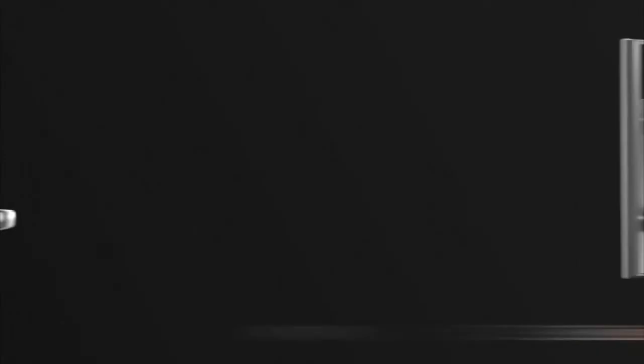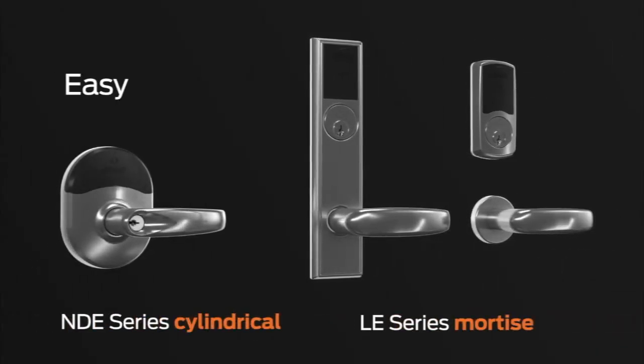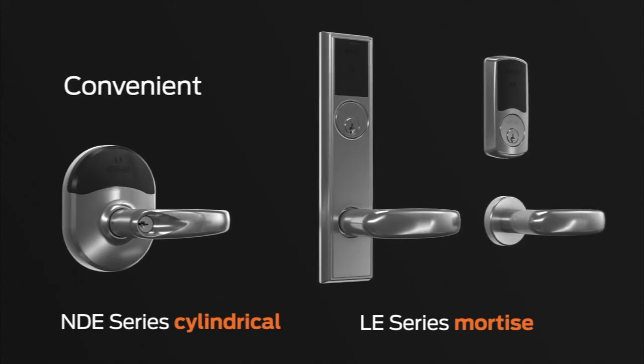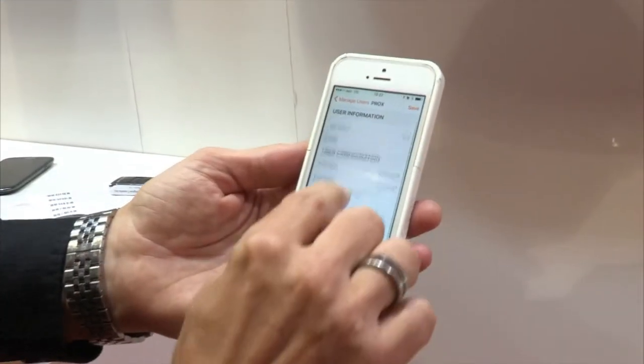Live monitoring and instant card activation, just to mention those. Engage offers the benefit of using the existing credentials of the building, since the Schlage NDE and NLE is compatible with most proximity and smart card technology, including the Aptik MyFair and MyFair DESFire EV1. Users can also access their door using NFC smartphone compatibility, with the convenience and added security when used with a screen-lock password, unlike traditional cards that cannot offer that.